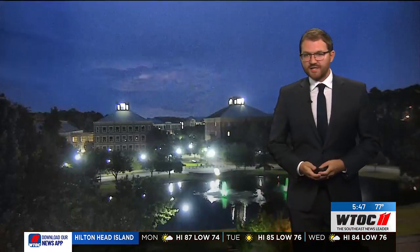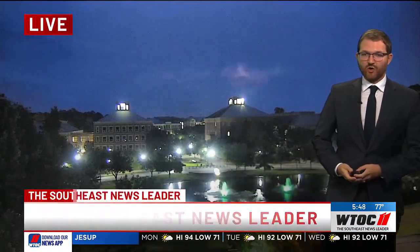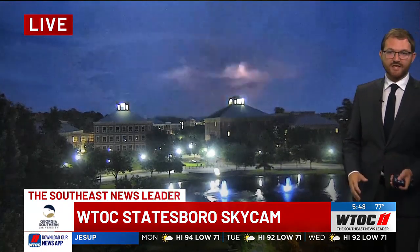Good morning. Today is a First Alert Weather Day. We're already seeing thunderstorms out there, one of which is crossing the Savannah River into South Carolina right now. Great view of that from the WTOC Georgia Southern Skycam over in Statesboro.